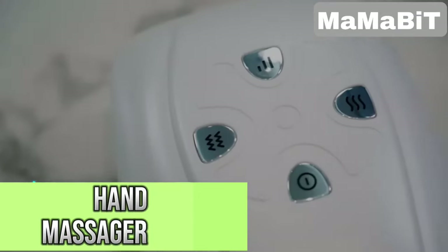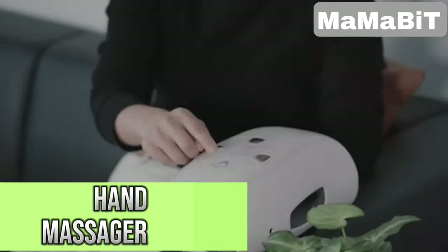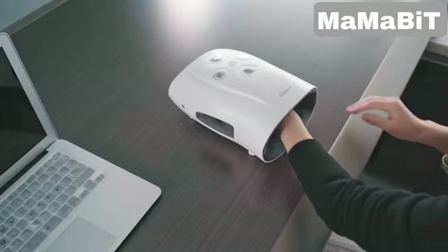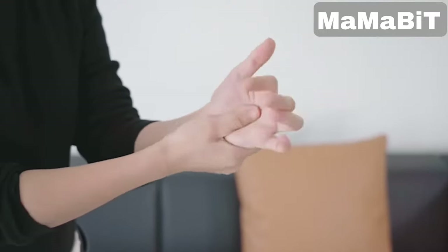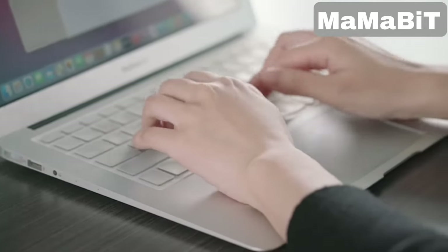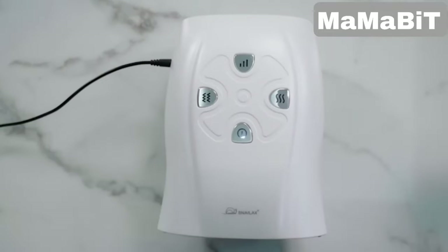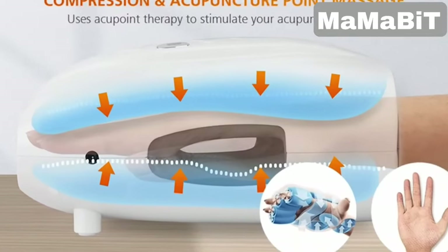This hand massager provides soothing relief with compression, vibration, and heat. It targets your fingers, palms, and wrists using rhythmic pressure for a full hand massage. You can choose from three modes to match your needs, whether you've been typing, exercising, or feeling chilly. It's cordless and rechargeable, lasting up to 90 minutes on a full charge.